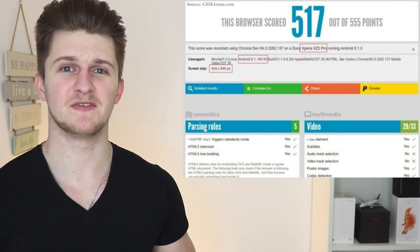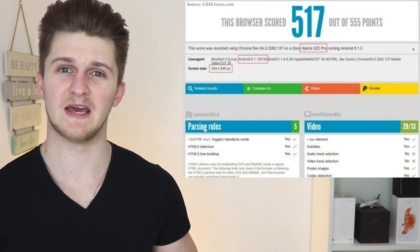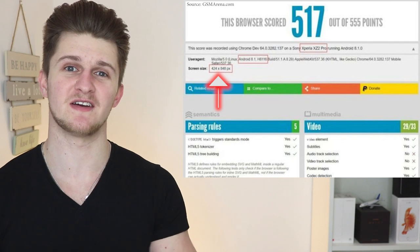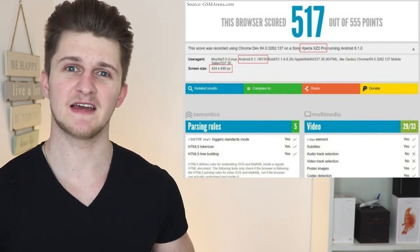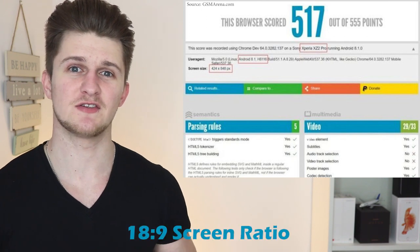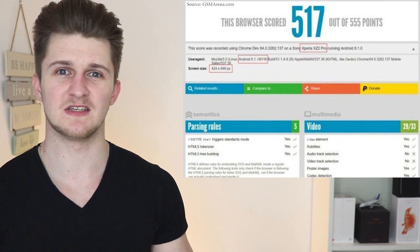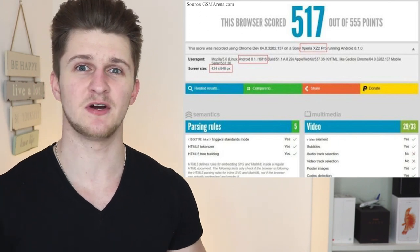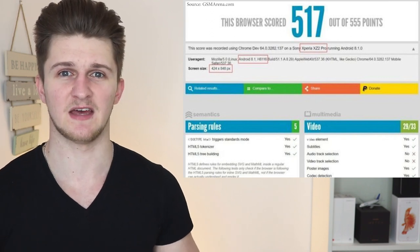In addition, this confirms the device to be running Android 8.1 Oreo, which is to be expected really. However, the exciting part is under the screen size section of the HTML benchmark test. This shows the XZ2 Pro to have a screen ratio of 18 by 9. Now this isn't your standard movie ratio of 16 by 9. An 18 by 9 just means that the display is going to be a little bit longer than standard, a bit like your Samsung S8.